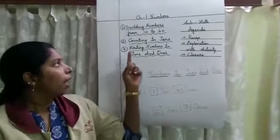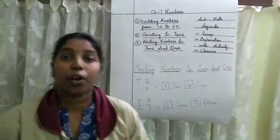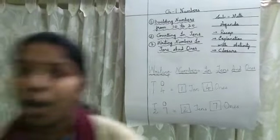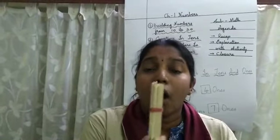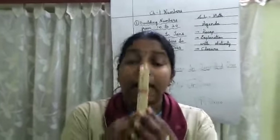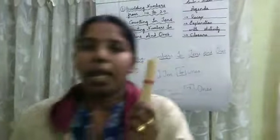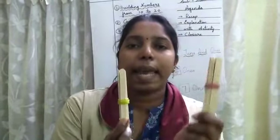So now comes the next thing — counting in 10s. Just now you counted in 1s, now you are going to count in 10s. What is this? How many ones are here? 10 ones. 10 ones means in 1 bundle, how many 10s are there? That's correct — 1 ten. Then next, in these 10 ones I will take 1 more 10 ones — 10 ones and 10 ones.